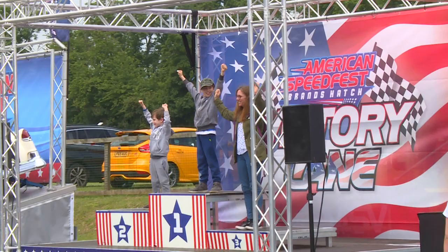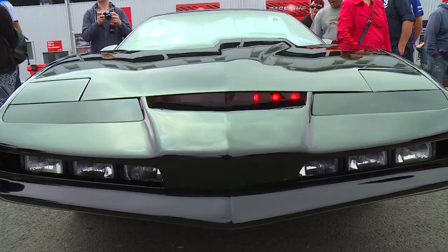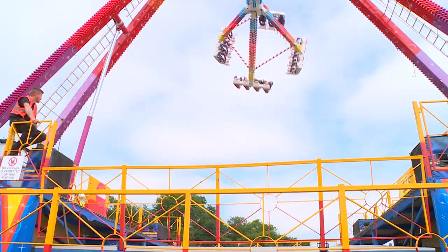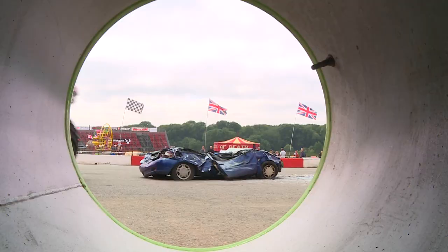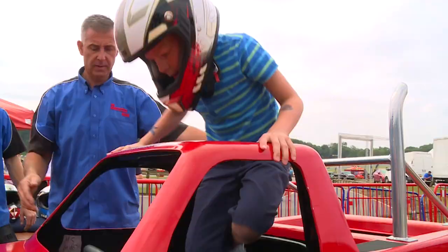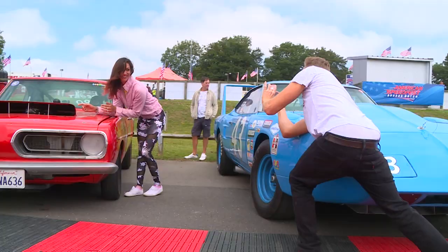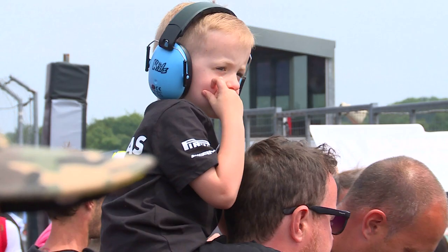The whole of Brands Hatch is transformed into a little piece of America for the American Speedfest event each year, bringing crowds in their thousands to soak up the fun, the sunshine, and the Americana. The British crowd know their Americana and arrive in their thousands in their American machines to enjoy the fun on the 1.2-mile Brands Hatch Indy circuit, which never disappoints when it comes to racing action.